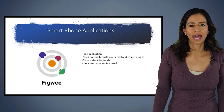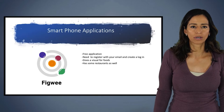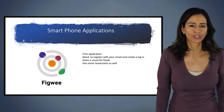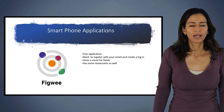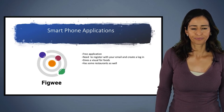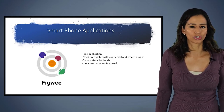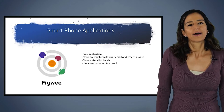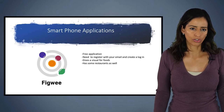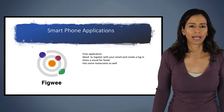The second application I'm going to touch on today is called FigWe. This is also a free application, but this one you do need to register — you need to put in an email and create a login with your name. The reason I like this app in particular is it has a visual component to it, which I'll show you on the next slide. It also has restaurants incorporated in, though the database is not as large as Calorie King, but it has that really nice visual aspect.